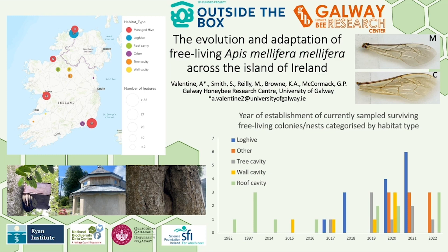87% of colonies sampled have been established in the last five years, with 18% being established in 2022 alone. As you can see from the graph on the bottom right, the longest surviving free-living colonies are inhabiting roof and wall cavity spaces.